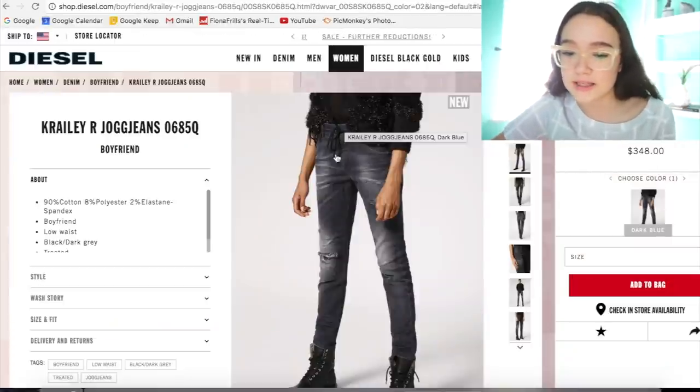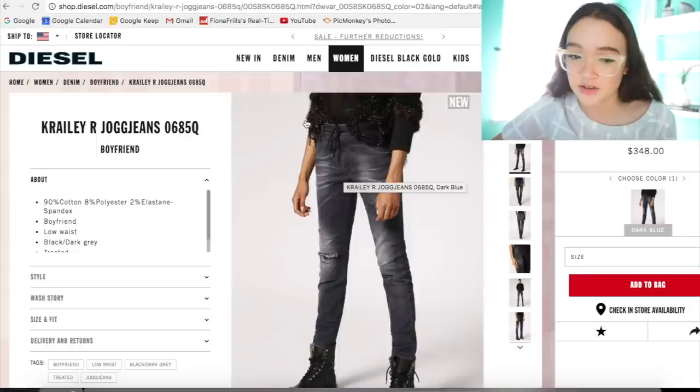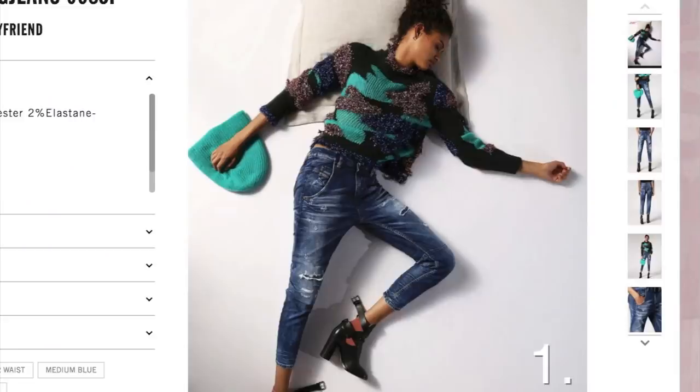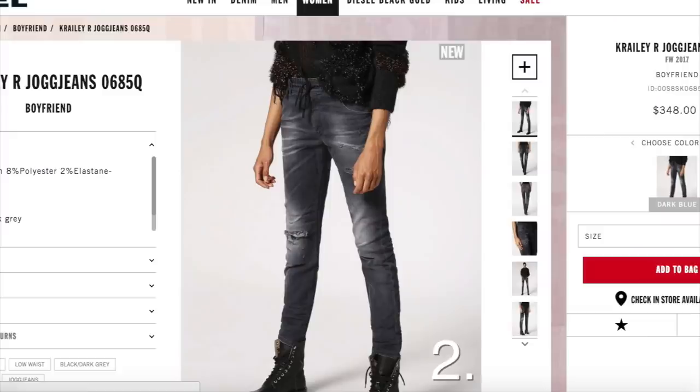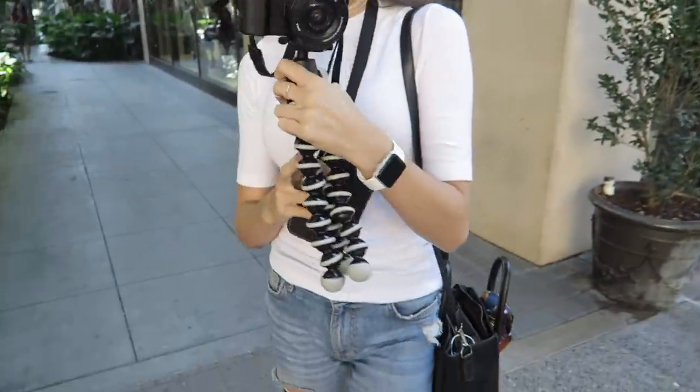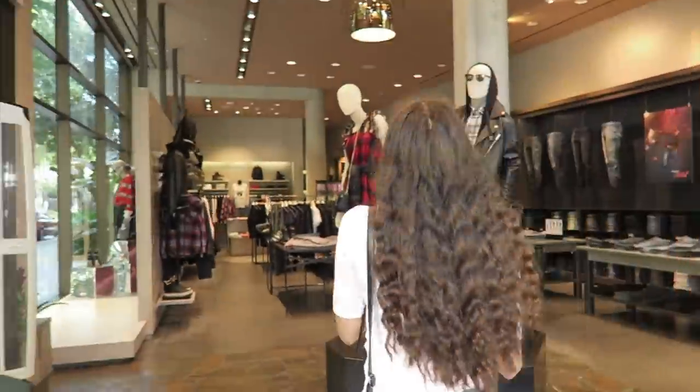They definitely look more like joggers than traditional jeans. I kind of went for a diverse three options: a medium distressed wash, a gray jogger jean, and a really light wash. So we have three solid options. Let's head to the store to confirm which one we're going to wear all day and sleep in. I'm really excited but a little nervous — I look like a tourist taking pictures of their jeans.